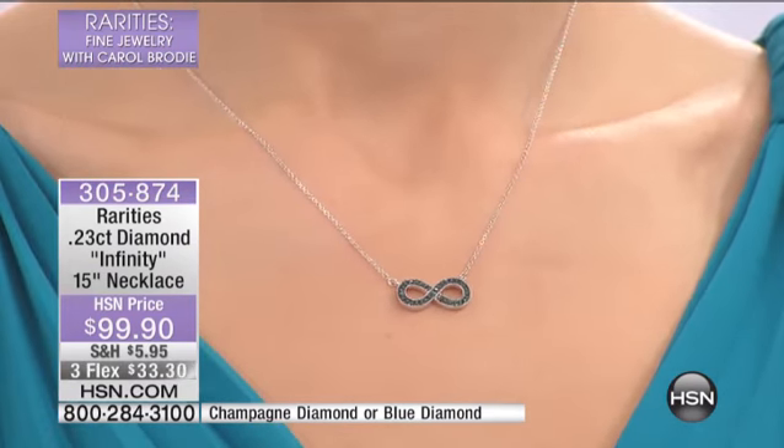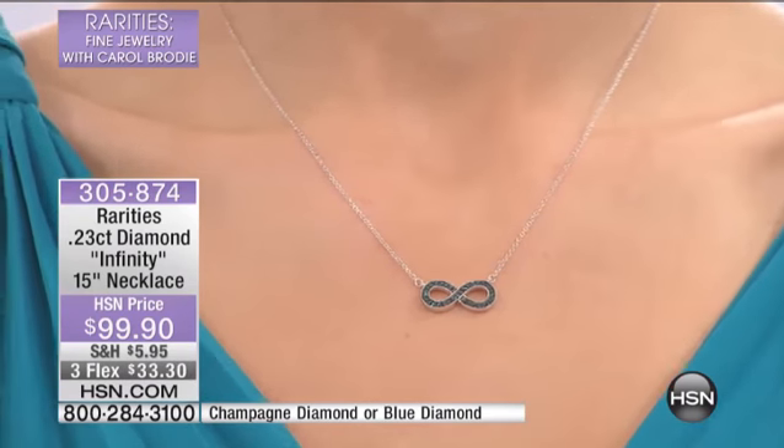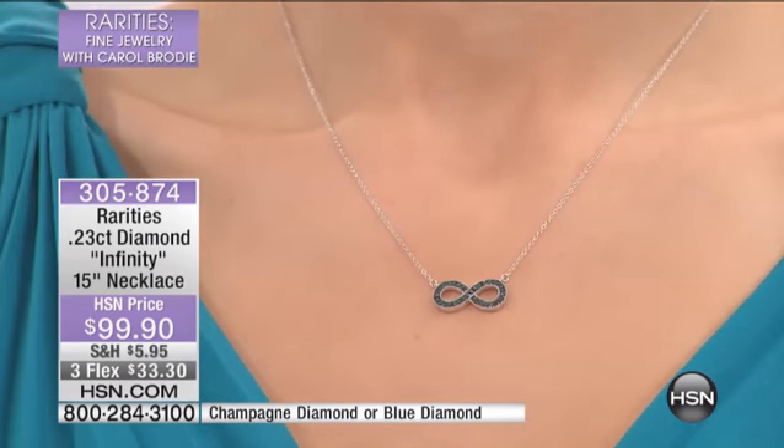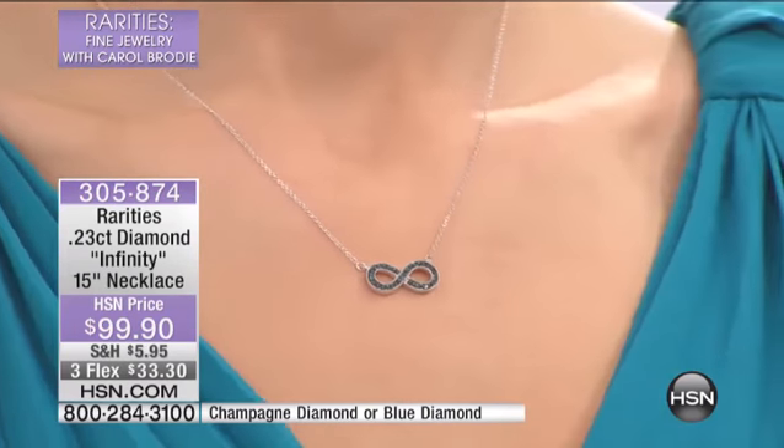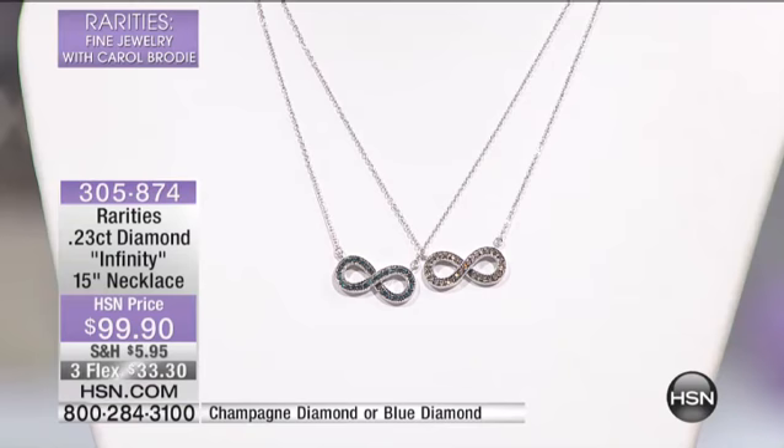This is diamonds all the way in this infinity symbol. You're looking at the blue, and of course blue diamonds are one of the most rare — blue, red, and purple are the most rare-colored diamonds on the planet. We're going to go to hsn.com and show you that.